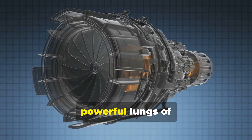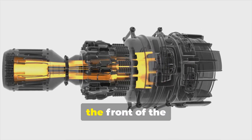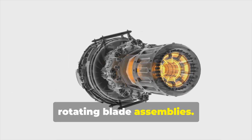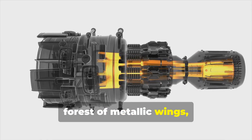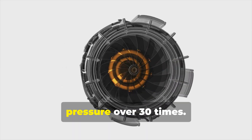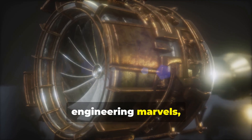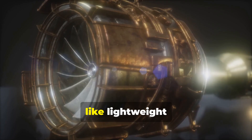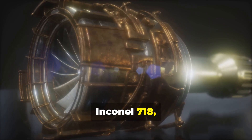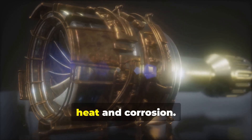Starting with the compressor — the powerful lungs of the engine. A massive volume of air is sucked into the front of the engine and forced through a series of rotating blade assemblies. Think of it as a forest of metallic wings, with each row squeezing the air more tightly, increasing its pressure over 30 times. These blades are engineering marvels, forged from advanced materials like lightweight titanium and nickel-based super-alloys like Inconel 718, chosen for their incredible strength and resistance to heat and corrosion.